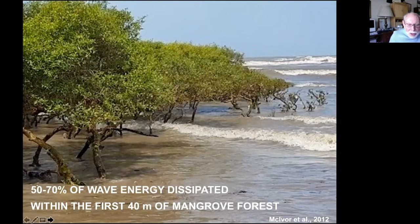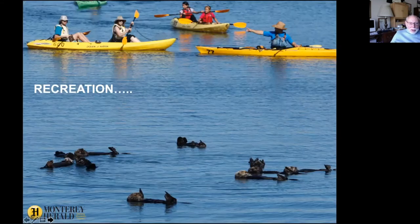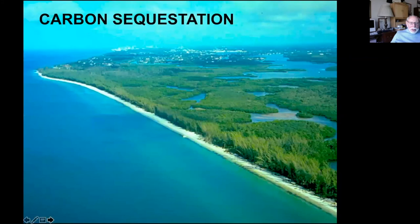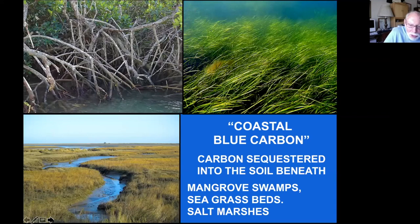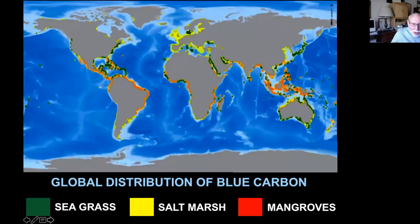Mangroves are particularly good at dissipating wave energy — it's estimated that 50 to 70 percent of wave energy is dissipated in the first 40 meters of a mangrove forest. Wetlands also provide recreation. They are also important in removing carbon from the atmosphere and storing it in the sediment. Blue carbon is carbon sequestered by the ocean — moved from the atmosphere and locked into the soil. This happens in mangrove swamps, seagrass beds, and salt marshes globally. The amount of carbon dioxide removed by these wetlands is vastly greater than that removed by a tropical forest.